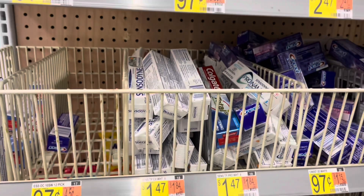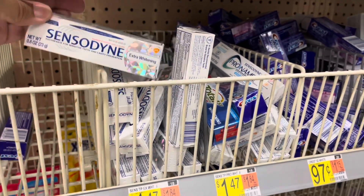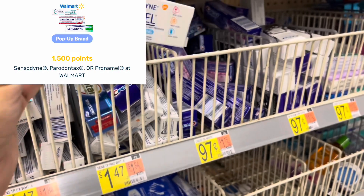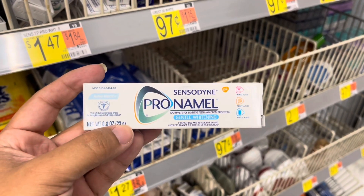Next is a freebie offer on Fetch — the Sensodyne toothpaste. You can pick from the regular or Pro Enamel, priced at $1.47. Fetch has an offer for 1,500 points back, worth about $8.50, when you purchase one. So these will be completely free and a three-cent money maker.